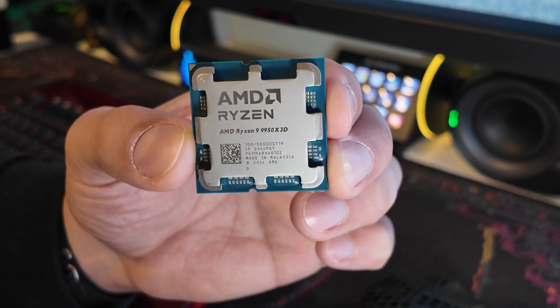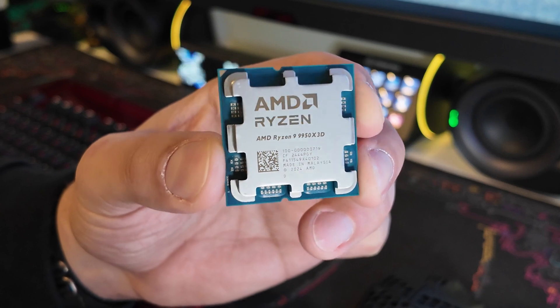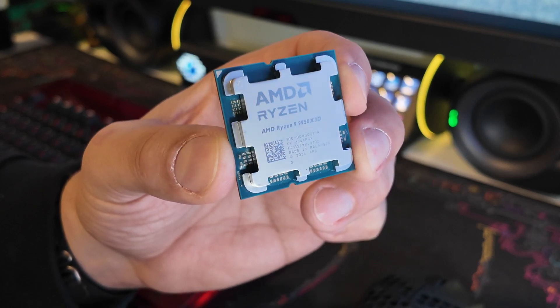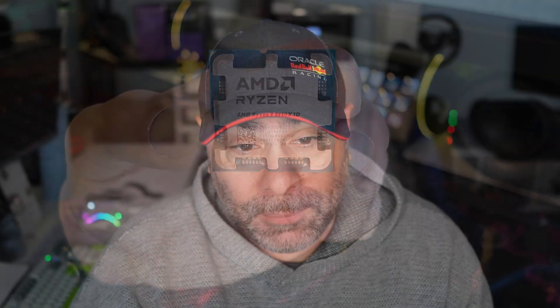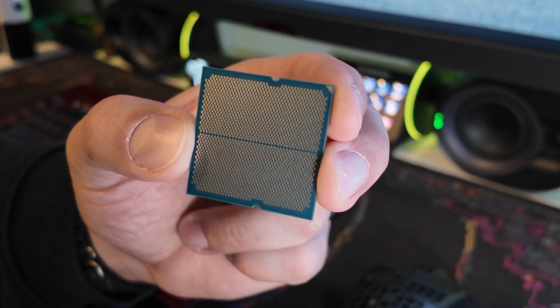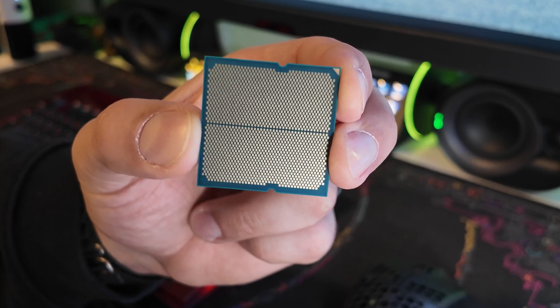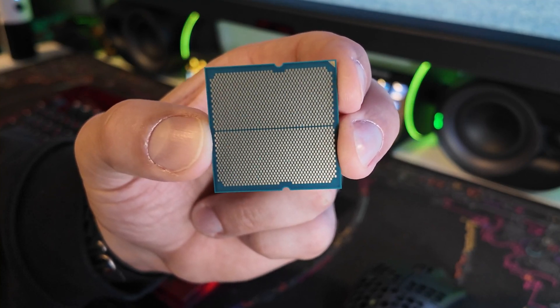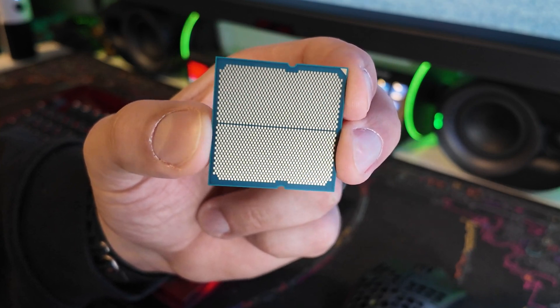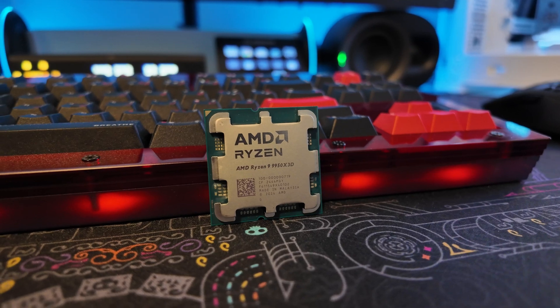Before we get to the numbers, let's talk briefly about the 9950X3D and my testing environment. As with the 9950X and the 7950X, this is a 16-core, 32-thread CPU running the Zen 5 architecture, just like the 9800X3D that came out a few months ago. The difference with this generation of X3D processor is that AMD has actually moved the 3D vCache from on top of the CPU dies to underneath the CPU dies.